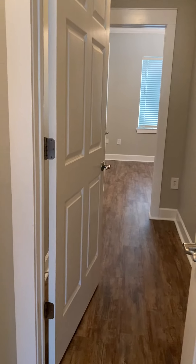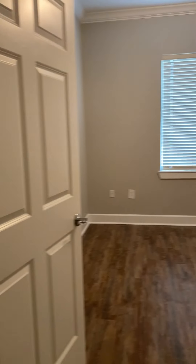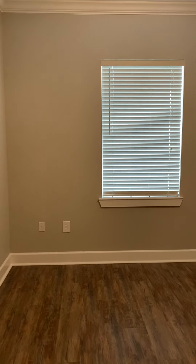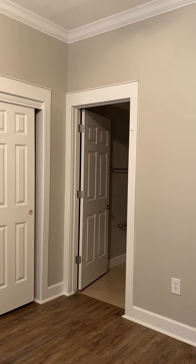Continuing down the hallway, there is a door here to close this section off — so it's like its own private suite. This is bedroom number two. It still has the nice thick crown molding. The paint is in excellent condition — no scuffs, no nail holes. They must have repainted before moving out. The closet is behind a sliding door — pretty standard, but still good storage.